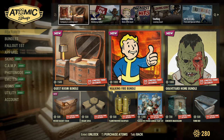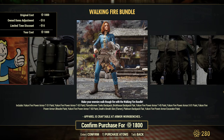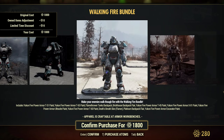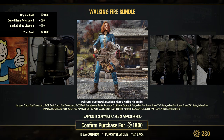The other bundle is the Walking Fire Bundle. It includes Yukon 5 Power Armor T51 Paint, Yukon 5 Power Armor T65 Paint, and a Flamethrower skin. Those are items from previous scoreboards, so now you can purchase them as the Walking Fire Bundle. The skin for the flamer is really cool. Unfortunately, none of those skins can be applied to Holy Fire — the unique flamer with blue flame cannot be used with any skins, so this is only for the regular flamer, which is a shame.